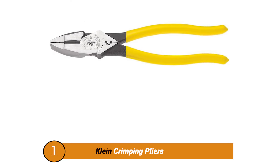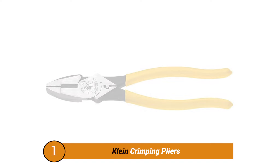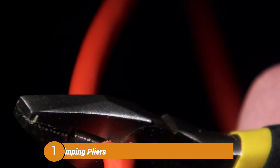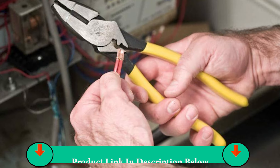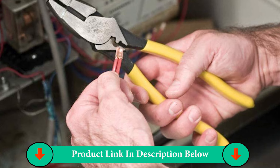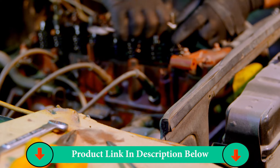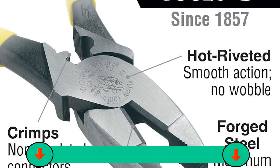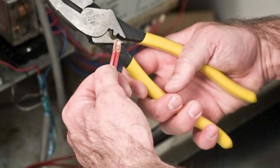Number One Product: Kline Crimping Pliers. Kline Tools is a premium brand of tools and hardware accessories known to be highly effective and ideal for heavy-duty usage. The Kline Tools D21390CR Electrical Plier comes at the first position of this list, as you can go with this one if you need something for heavy-duty usage. This is primarily possible thanks to its size rating of 9 inches.